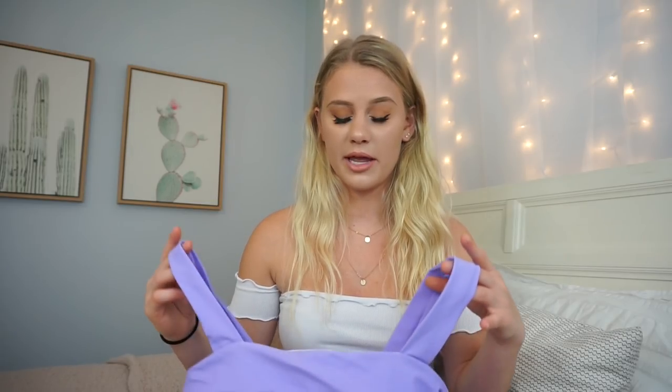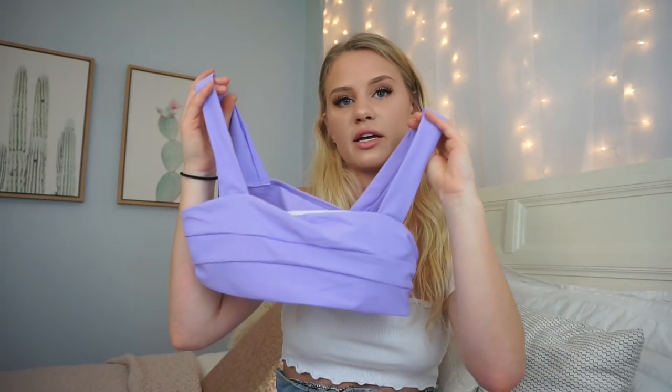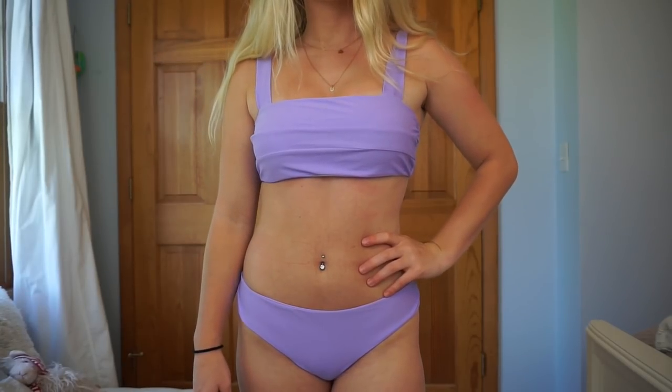This next one I really do not like. It's not because the quality is bad or anything — I just really don't think it flatters my body. I figured I wouldn't like it when ordering it, but I wanted to try it out because it looks so cute on everybody else. It's a straight across neckline with these really thick straps. The bottoms have fuller coverage, so if you like fuller coverage this one has that. I don't like it, so this one's a thumbs down for me.